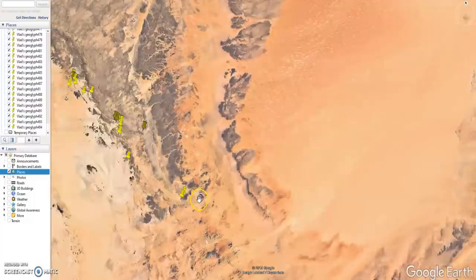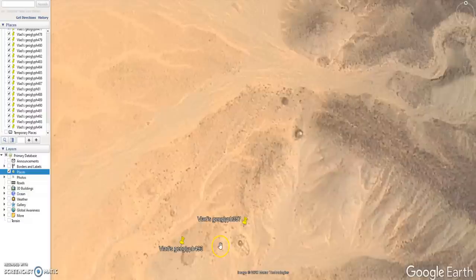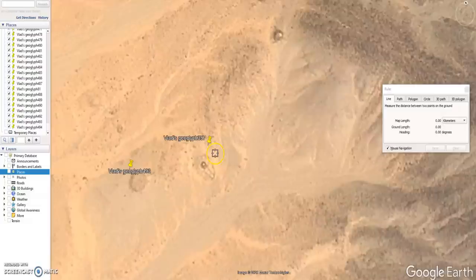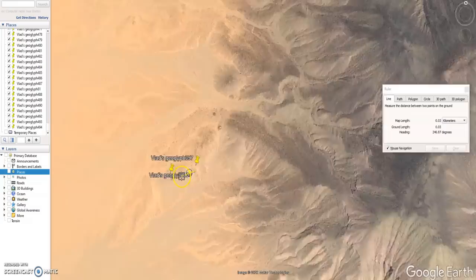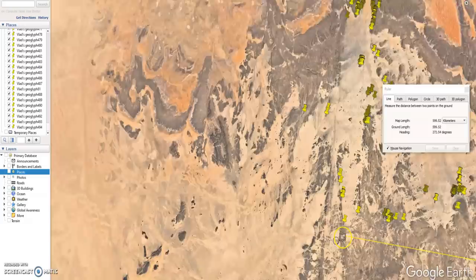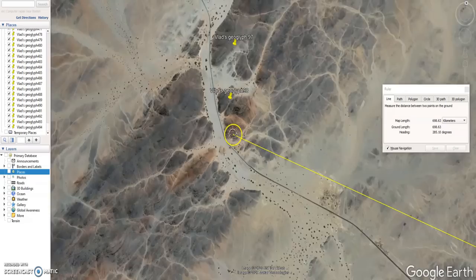First we're going to go over to the most eastern point I could find. This first glyph is almost identical to the one on the far west side. This is pretty much the standard glyph throughout the whole trail: a large perimeter ring, then maybe a smaller inner ring, a mound, and then other little bits sticking off of it, and easterly facing avenues. While we're here, I'll show you that we are talking a very long distance — it goes clear across this plateau, across that rift valley, across another plateau.